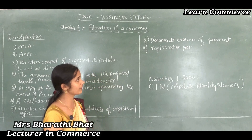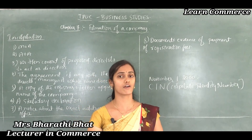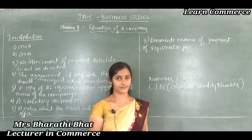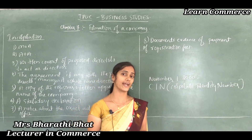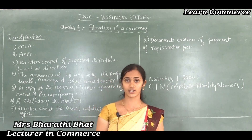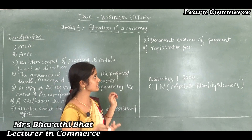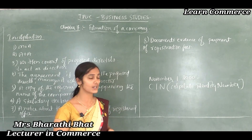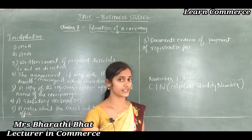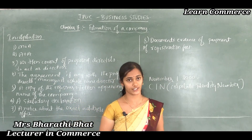The next important document is documentary evidence of the payment of registration fees. The registrar of companies receives fees to issue the registration certificate to any company, and the amount of fees depends on the amount of authorized capital. The payment receipt must be attached with the important documents and submitted to the registrar of companies of the state within which the proposed company is to be situated. Let us now see the effect of the certificate of incorporation.